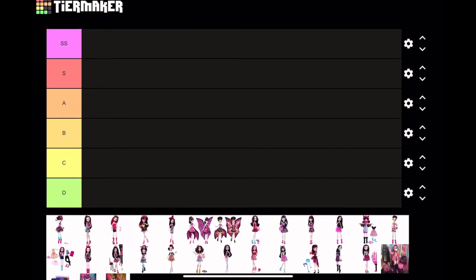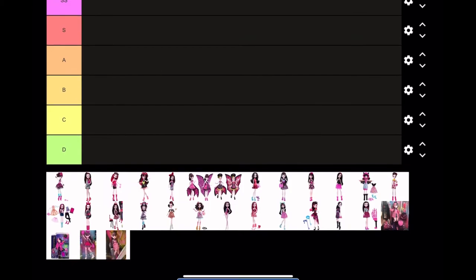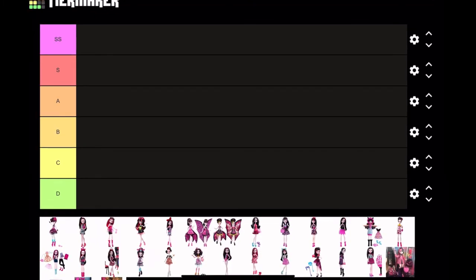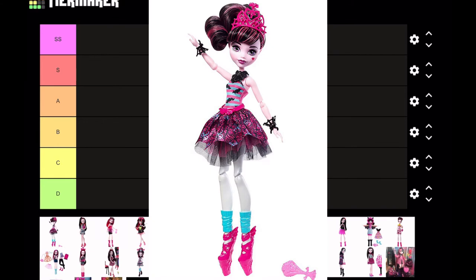Hi guys, back with another video. This is part two of ranking every single Draculaura doll ever. We have G2 and G3 dolls, so we're just gonna get straight into this. First we have Ballerina Girls Draculaura — she's pretty cute. I like ballerina dolls. I'm not a fan of the fact that her ballerina shoes have heels on them; that's not practical. But considering it's a G2 doll, it is pretty cute, so I'm gonna put it on A tier.